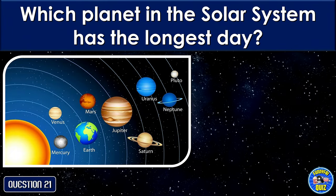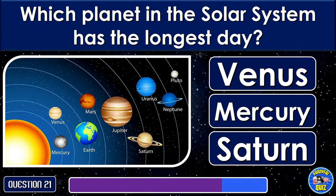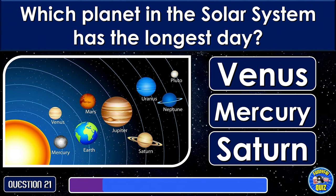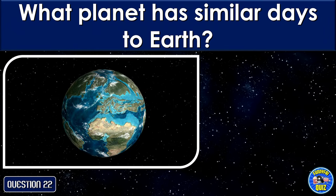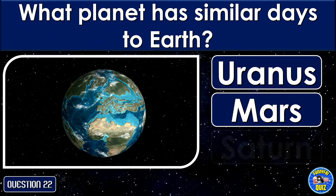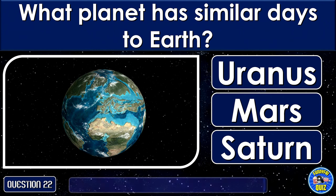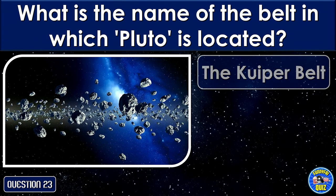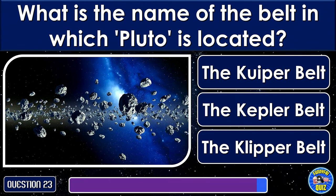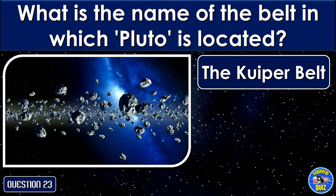Which planet in the solar system has the longest day? What planet has similar days to Earth? What is the name of the belt in which Pluto is located? The Kuiper belt.